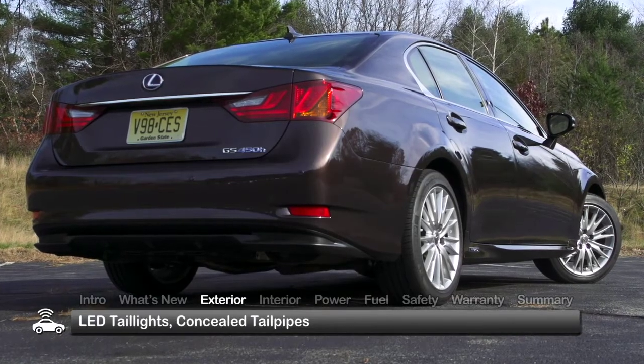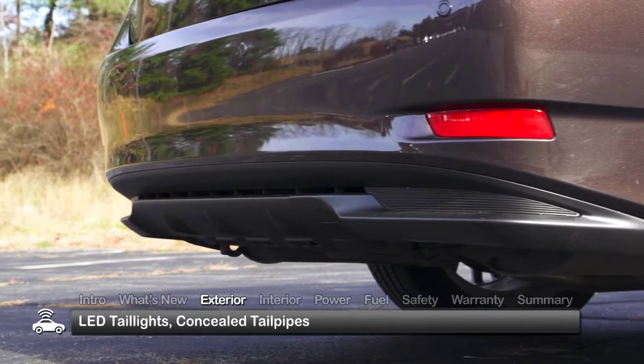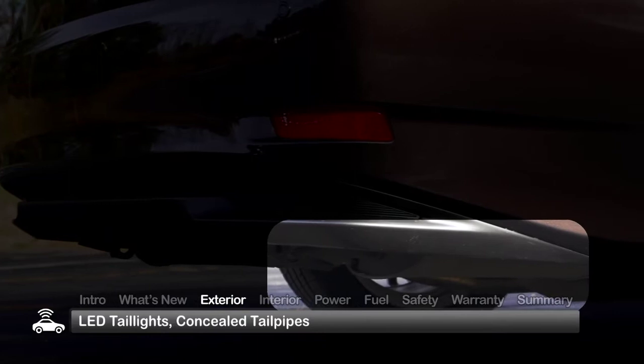At the rear, the similarities continue with the L-shaped LED taillights, but to reinforce its fuel-efficient credentials, the GS Hybrid conceals the tailpipes.